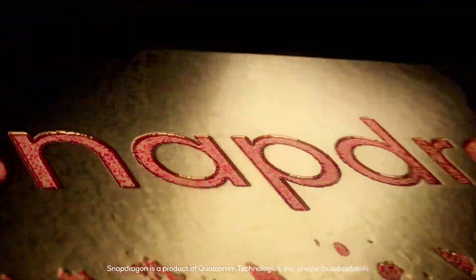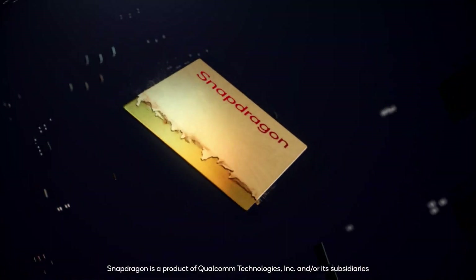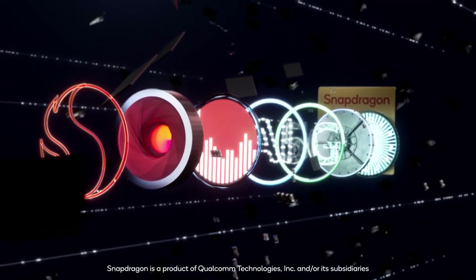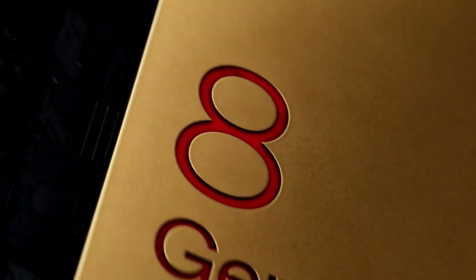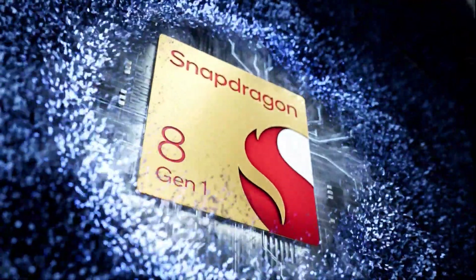There are already rumors that MediaTek is also working on a successor to the Dimensity 9000, so if that launches in the second half of this year as well, it would be exciting to see the comparison between that and the Snapdragon 8 Plus Gen 1. Anyways, that is all about this video, and as always I'll catch you in the next one.